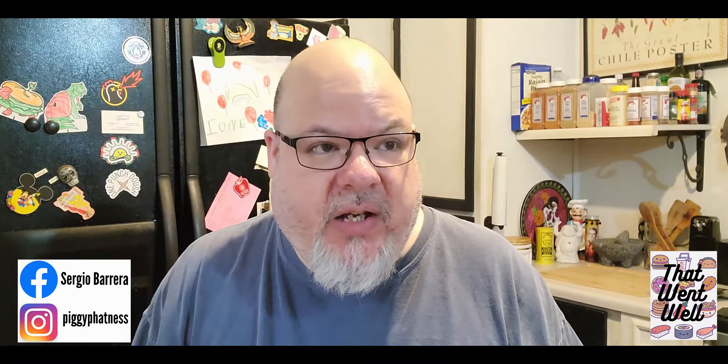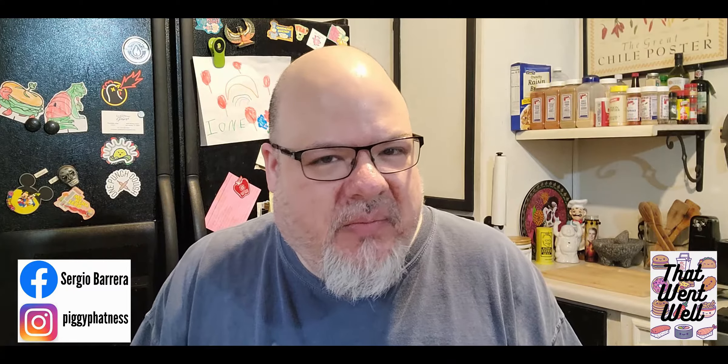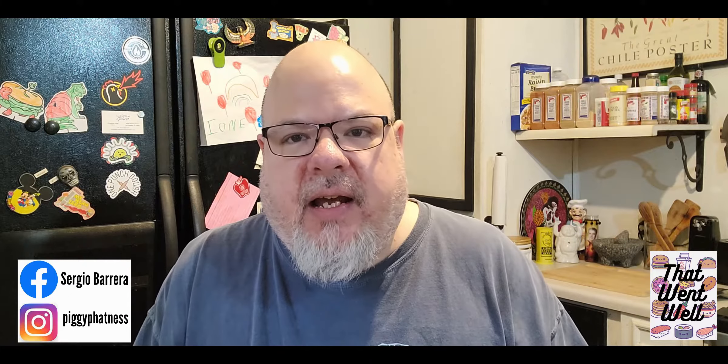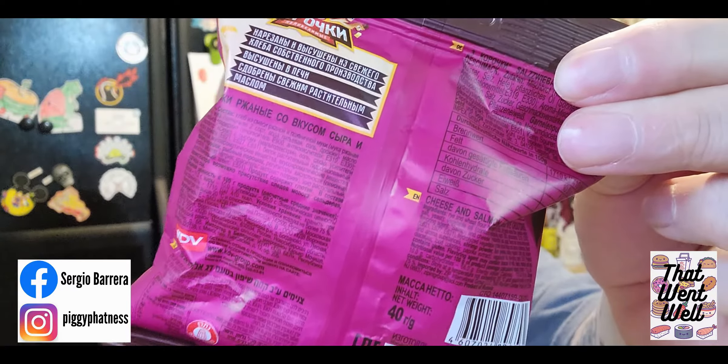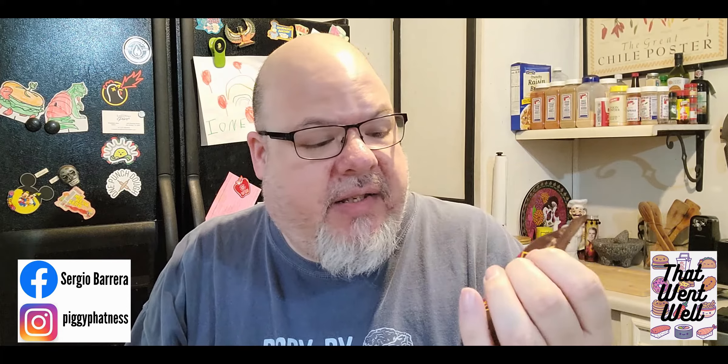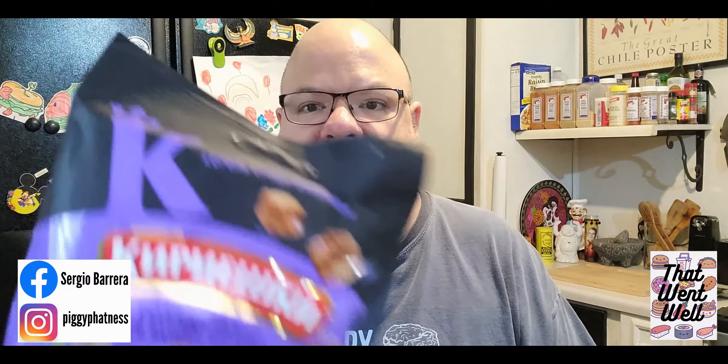So today we are going to feature some items that I got at a local European food shop. Interestingly enough, I found a product that is from Russia among all of the other European foods. We're going to be trying what I can only describe as croutons — snacks. Everything on the packaging is in Russian, so I'll ask for some understanding. But what's cool is that as I go through each one, I'll be able to tell you the flavors because there are pictures. There are three of this particular brand and two of another brand, so we'll be trying all five.